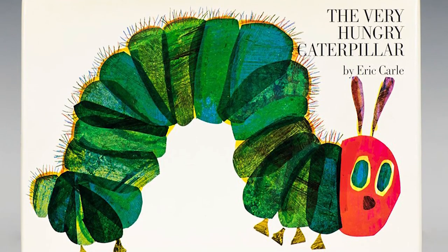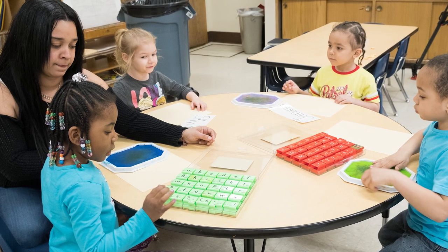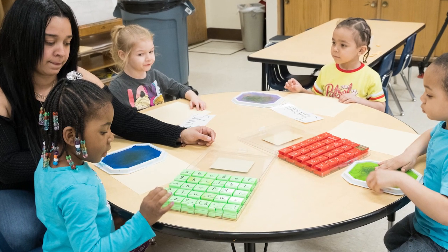Each family night is built around a book. For example, we did The Very Hungry Caterpillar. We had different stations — one station was the caterpillar snack, the next station we did a caterpillar book where we did different alphabets throughout the book. Families had to come up with a picture for A, a picture for B, a picture for C.